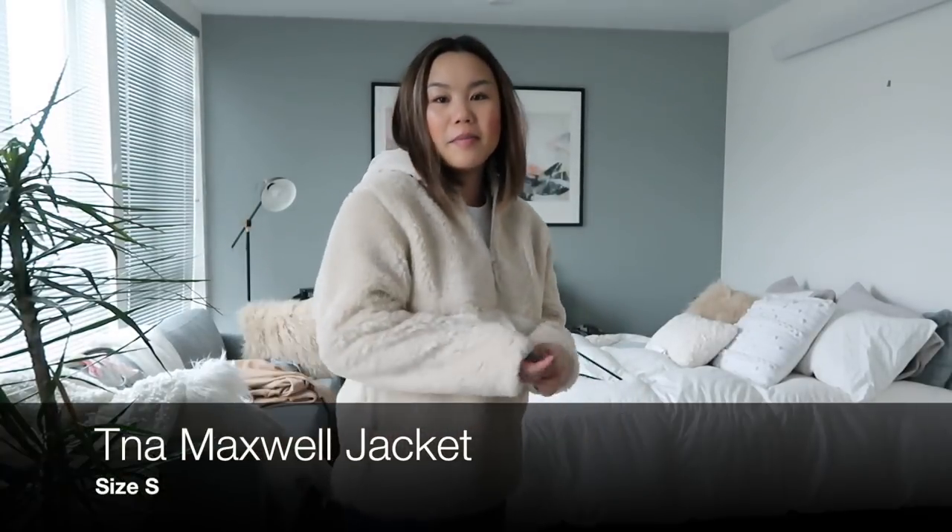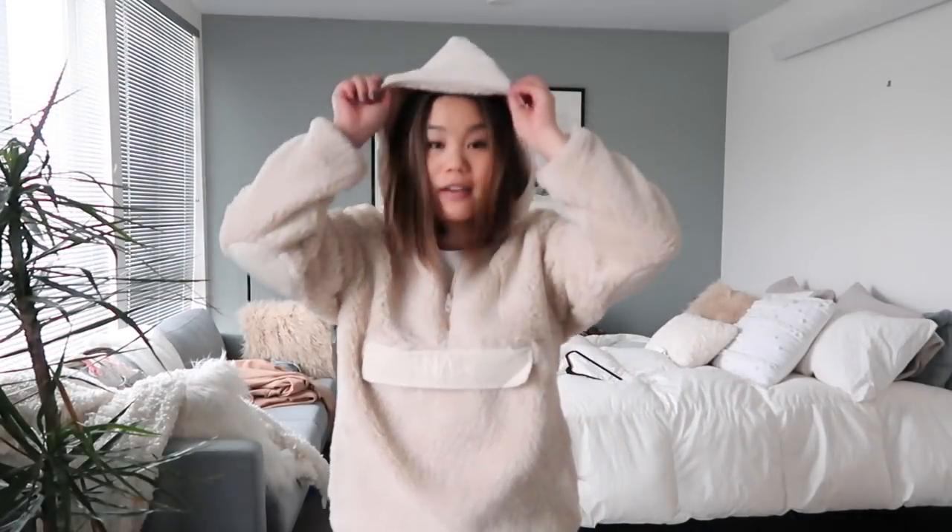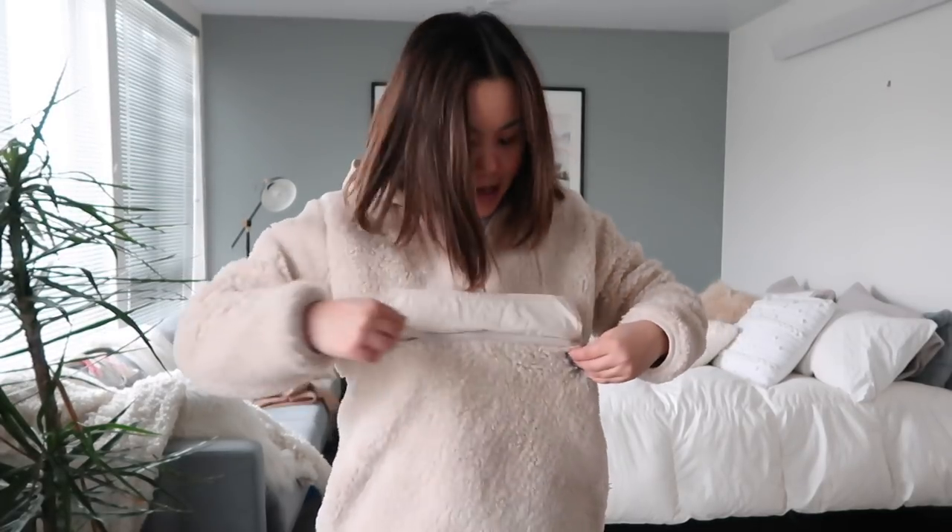The next item is this TNA fuzzy pullover — I absolutely love it. I actually got this as a gift for my boyfriend, so thank you to Luke, but I know he picked it up during the sale so I wanted to include it. It's this beautiful cream color, it has a ginormous hood, and my favorite part is the pocket — it has a side pocket and a front zipper pocket, so it's like my little pouch to keep snacks in. I think this is perfect for casual days just hanging around my apartment — it's so cozy.